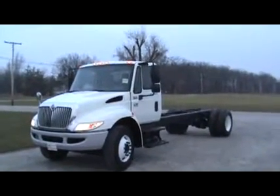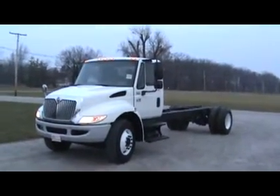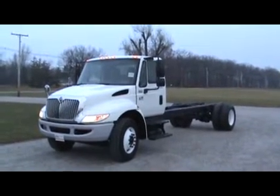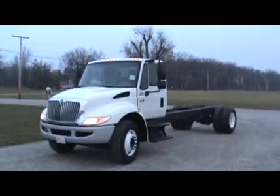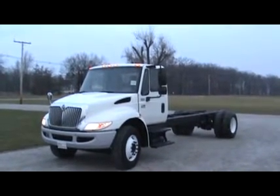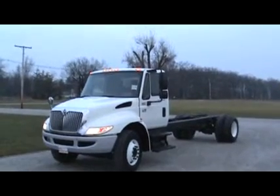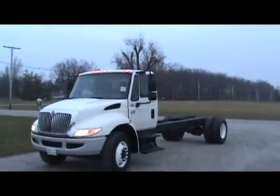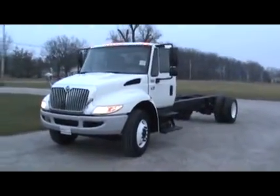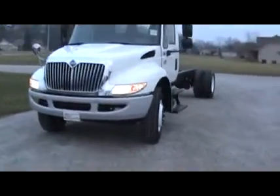Here's the second truck I have to show you. This is another 2007 International 4300 with 4400 specs: 12,000 pound front, 21,000 rear, 23,500 rear suspension. DT 466 at 250 horsepower with the RDS 3000 transmission with PTO gear. This truck has 113,000 miles on it.